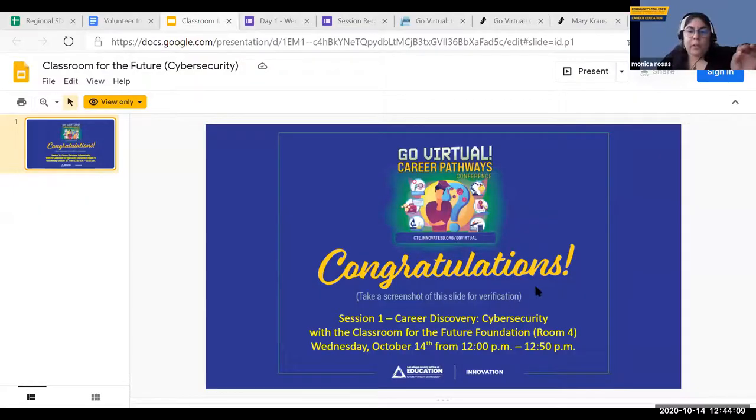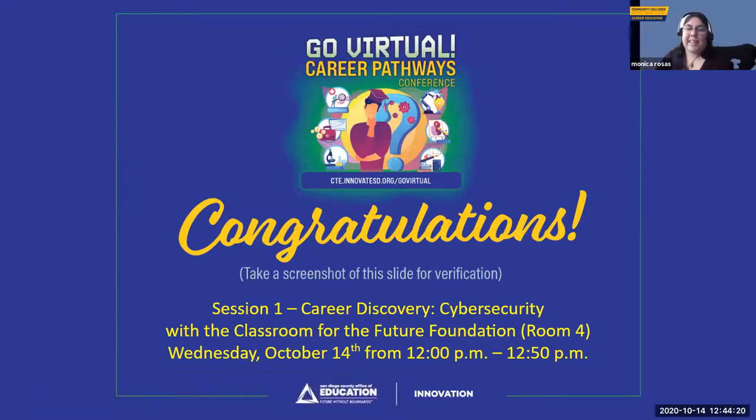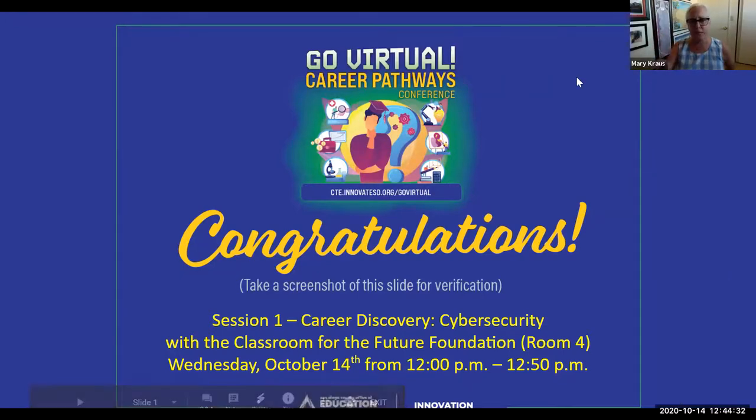Attendees are reminded to complete the evaluation survey for this breakout session, available in the chat. A certificate for this breakout session is also available for attendees to screenshot. The curriculum is free, and feedback can be directed to CFF or SDCOE, which will be administering the curriculum this time.